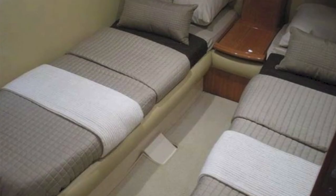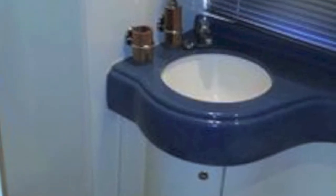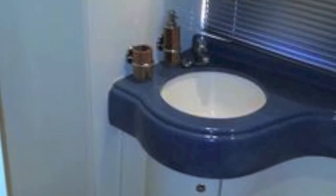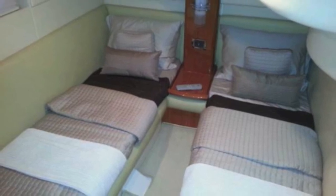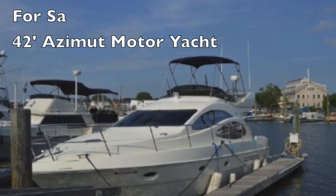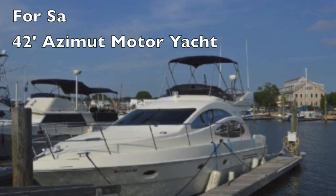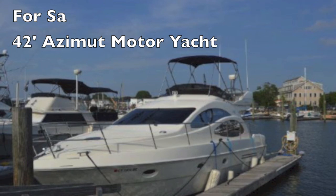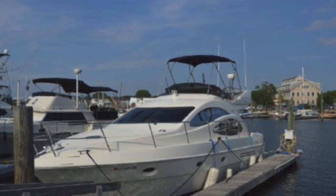Forward is your master cabin — pleasure personified. They all have great heads with an included shower. Then you've got two guest suites: guest suite one with a bathroom, and guest suite two, very similar to the other one, each with a pair of singles. And there you have it — this is your Azimuth 42 Flybridge, 2005.